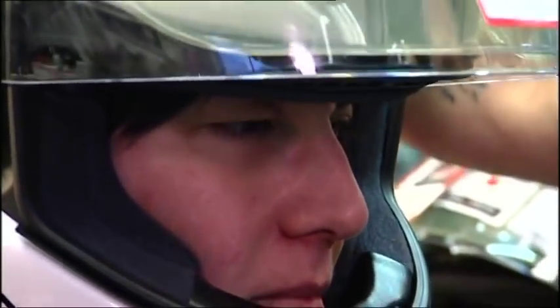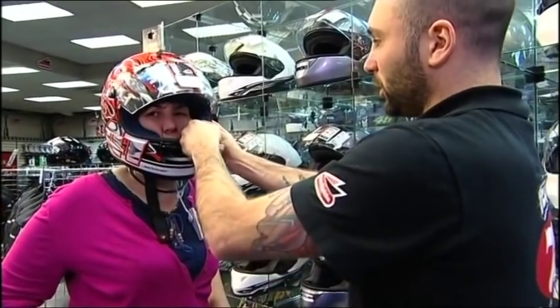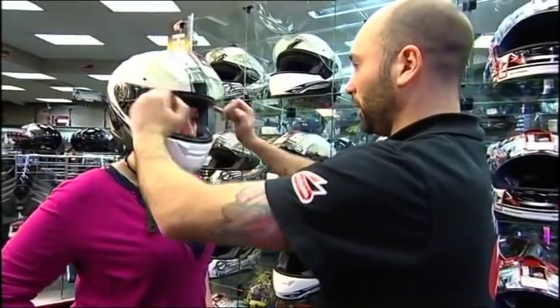Anything too tight will give you a headache. We test to make sure that there are no gaps between your cheeks and the cheek pads, for example, and to ensure that we cannot get our fingers between the skull cap and your forehead.